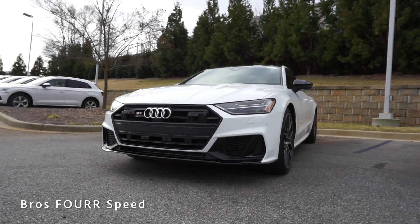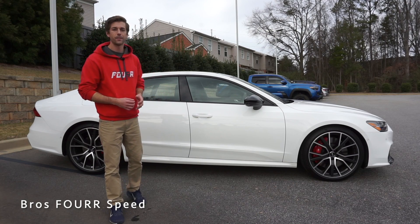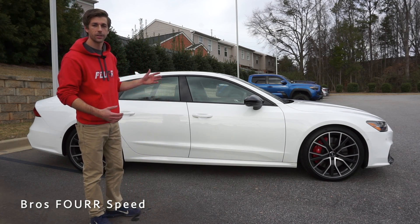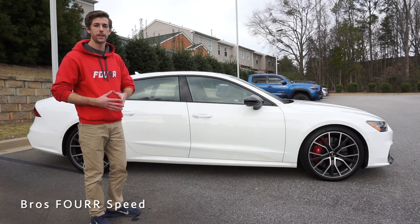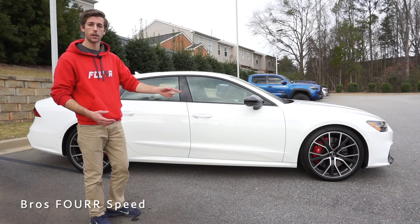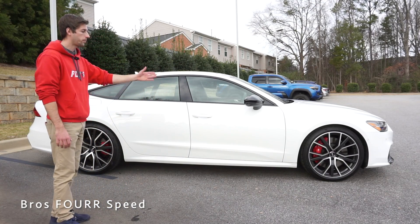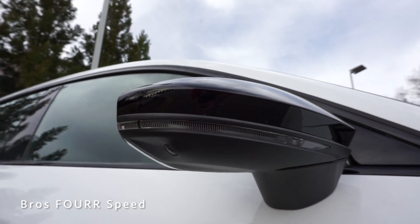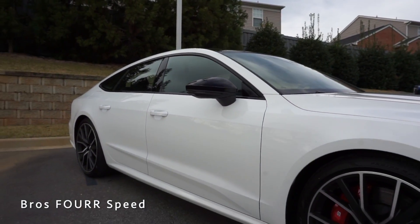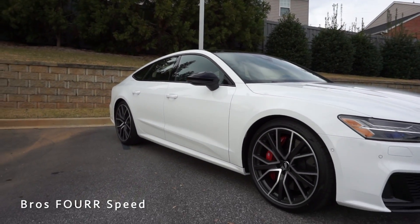Moving on to the side of the 2020 S7, this is where we get to see all the options added on to this particular model. Starting off with the black optics package, that blacks out a lot of the trim pieces like you saw in the lower section of the front bumper. We have the power folding side mirrors finished off in gloss black — they're heated and feature the integrated turn signal — and you can see all the trim around the windows as well.